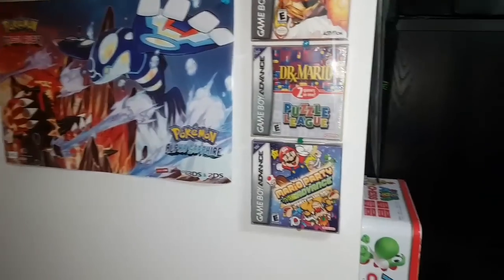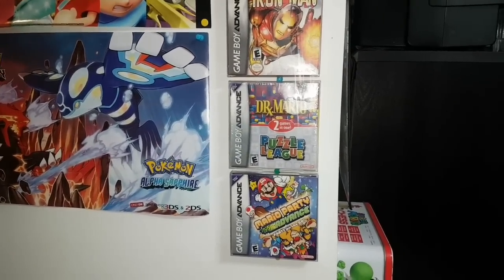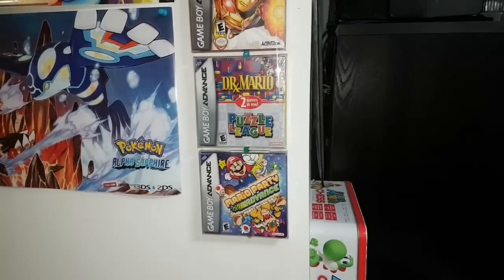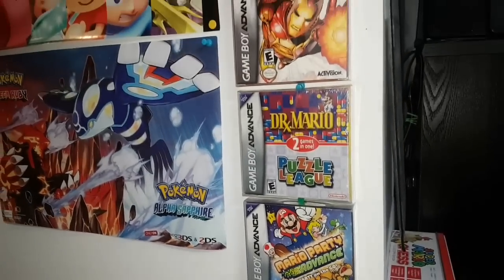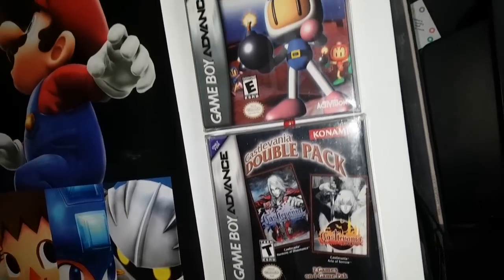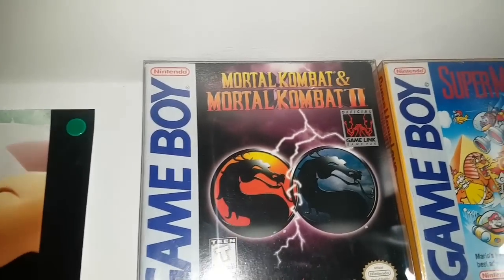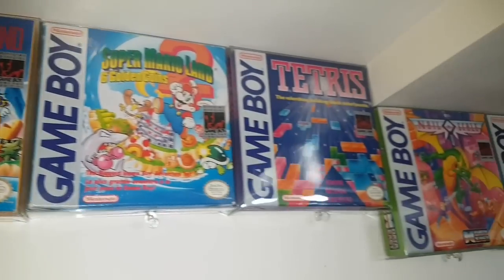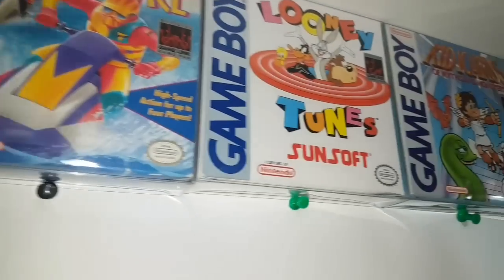Swinging around over here, we're going to start looking at some of my boxed games. All the boxed games you'll see in this video are either childhood games, games I really love, or games that have some kind of meaning to me. Starting with some GBA games up the wall: Iron Man — awesome game — the rare Castlevania double pack, super rare Mortal Kombat and Mortal Kombat 2 Game Boy combo. Here are a lot of my childhood games like Nails and Scales — amazing game — and Looney Tunes, really good.